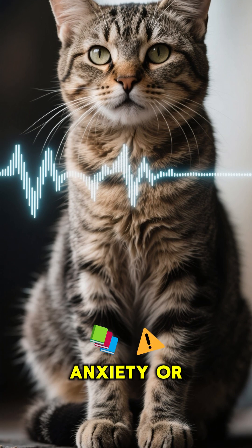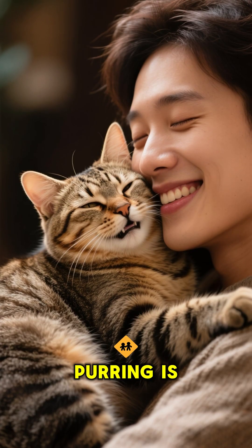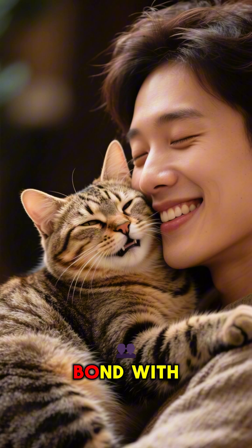Older cats may purr louder if they have anxiety or memory issues. But for most cats, purring is a sign of contentment and a way to bond with their humans.